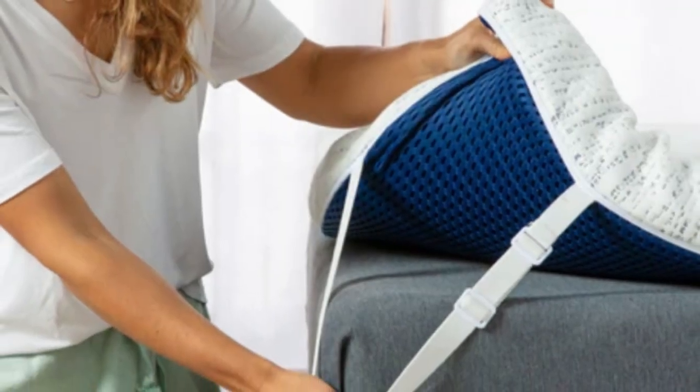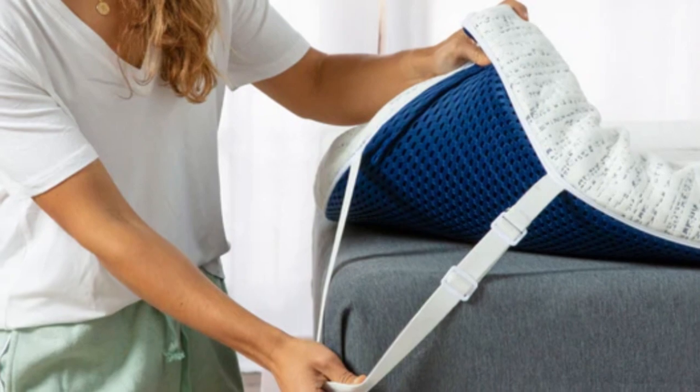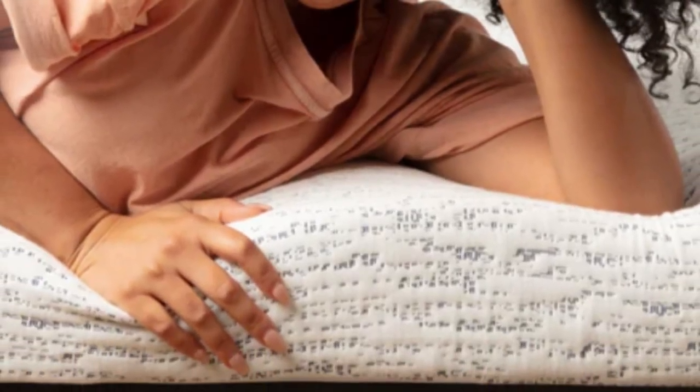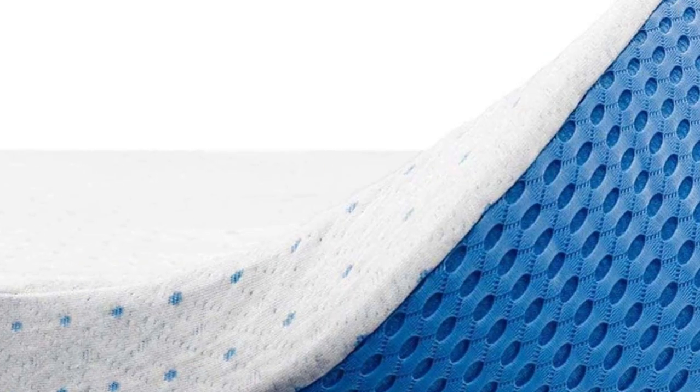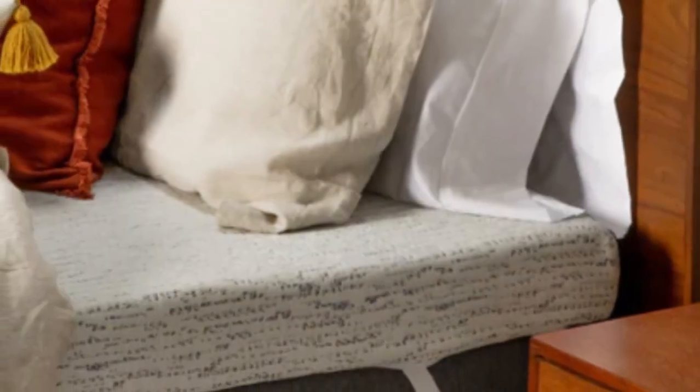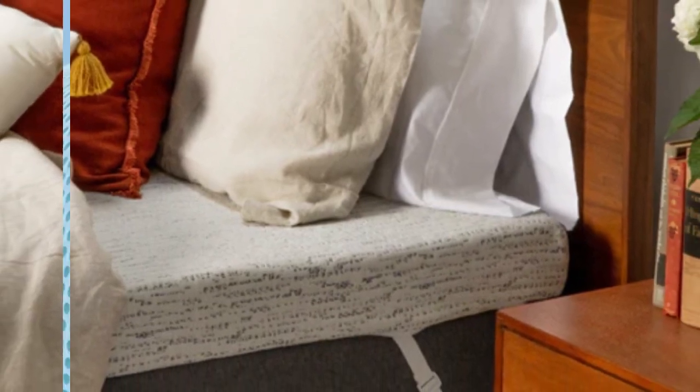The topper comes in 3 and 4-inch profiles, and you can choose to add a charcoal or lavender infusion. A bamboo rayon cover further helps with temperature regulation — this material is breathable, moisture-wicking, and quick-drying to stay cool and comfortable. A mesh bottom panel allows additional airflow while preventing slippage, and corner straps also help anchor the topper in place. Owners can remove and machine wash the cover to keep the sleep surface clean.